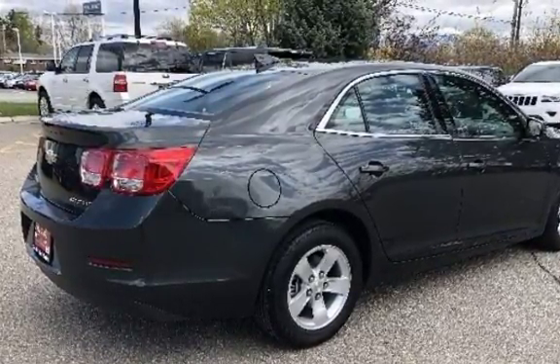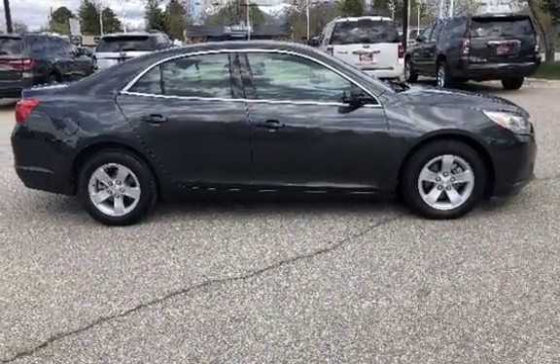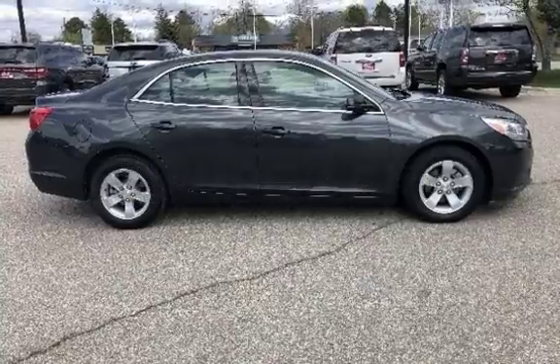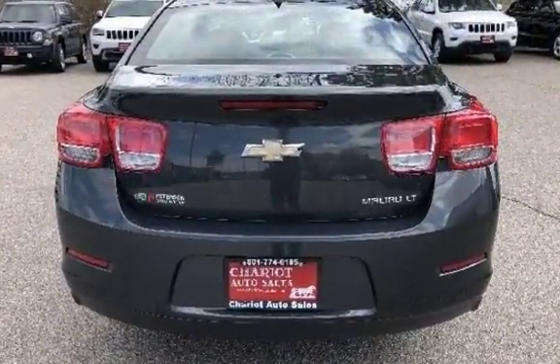This Chevrolet has less than 100,000 miles on the odometer. Estimated fuel economy for this vehicle is 25 miles per gallon in the city and 36 miles per gallon on the highway.